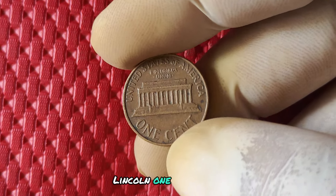We're diving into the world of the 1994 no mint mark Lincoln one cent penny. This little coin may not look like much at first glance, but it's hiding a whole lot of history, value, and potential worth. The 1994 no mint mark penny is a rare find — unlike most pennies stamped with a mint mark, these particular coins were produced at the Philadelphia Mint without one, making them extra special.